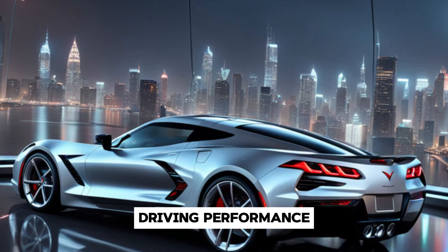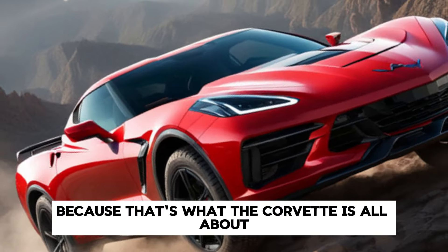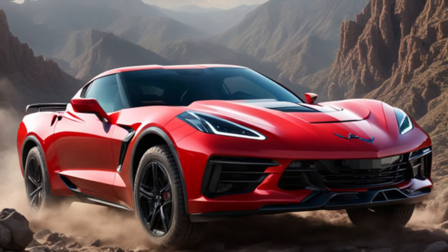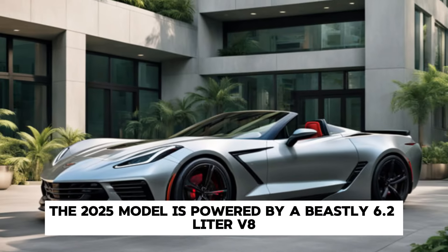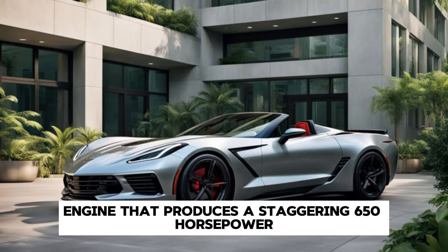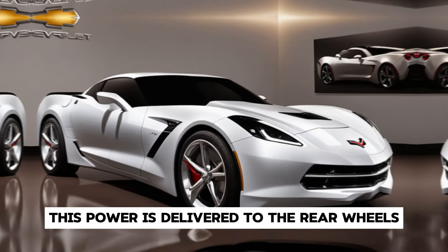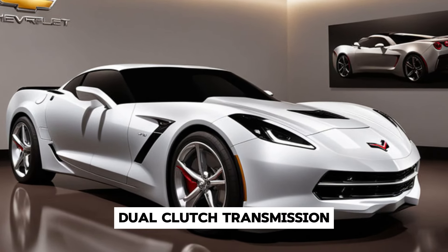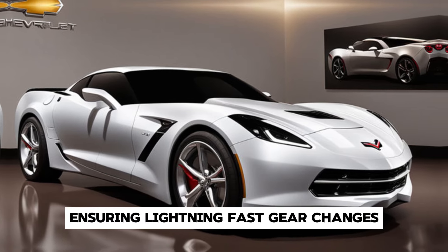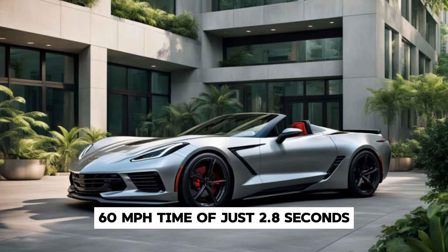Now let's talk performance, because that's what the Corvette is all about. The 2025 model is powered by a beastly 6.2-liter V8 engine that produces a staggering 650 horsepower. This power is delivered to the rear wheels through an advanced eight-speed dual-clutch transmission, ensuring lightning-fast gear changes — resulting in a 0-60 mph time of just 2.8 seconds.